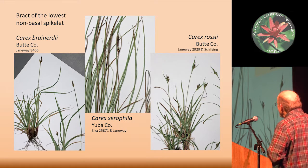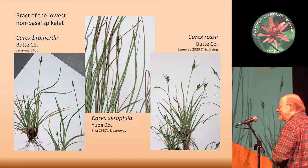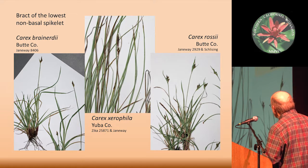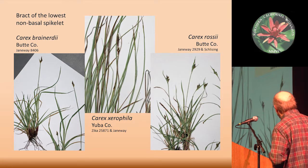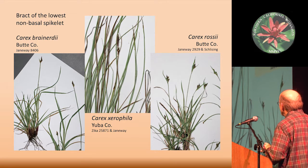Luckily I was communicating with Joy Mastrogiuseppe as she was working on the genus Carex for the Jepson Manual First Edition of 1993. She pointed out that Carex rossii tends to have bracts of the lowest non-basal spikelet that are two to three times as long as the rest of the spikelet. In Carex brainerdii it's about as long or shorter. And in this Carex xerophila, here's the lowest bract coming up just a little bit higher than the rest of the inflorescence — that's the basis on which I put the Megalia plants into brainerdii.